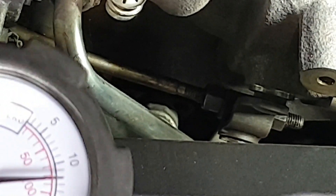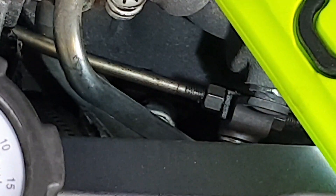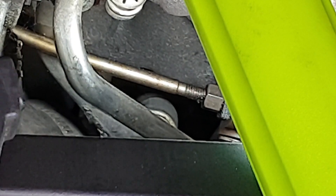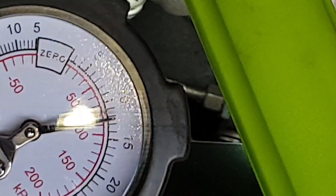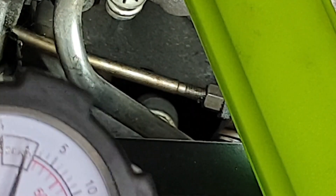Watch the bar — the bar is not moving at all. If I release the pressure, watch the bar again.